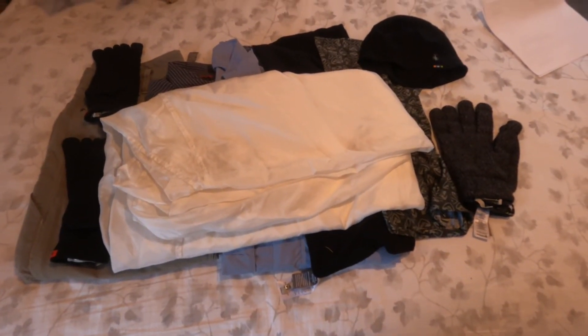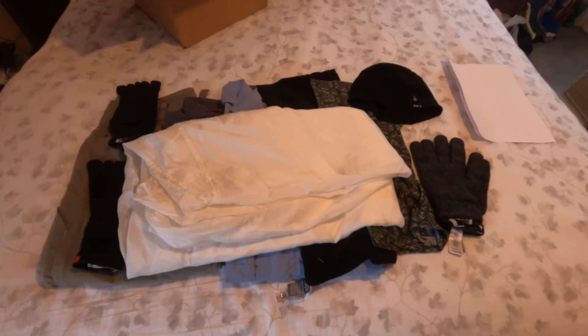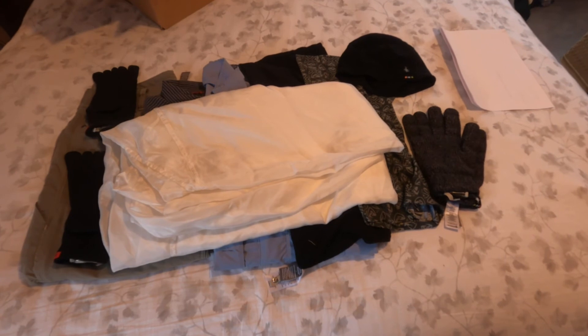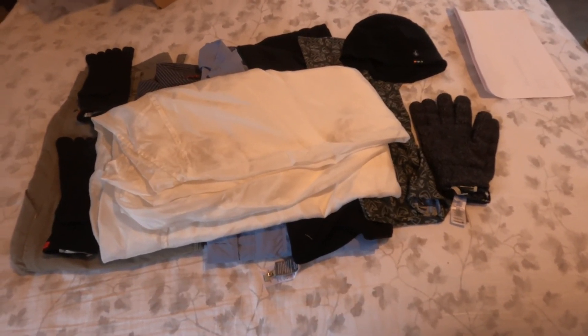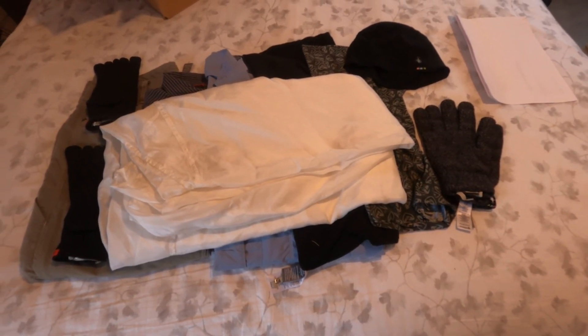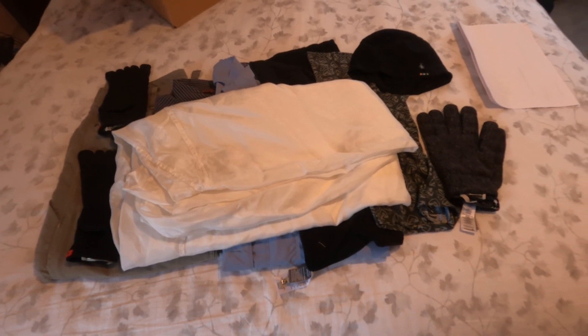They send you a FedEx envelope with a prepaid label. You fill it with as much clothing as you can fit — I could actually fit more than what I sent. Then they treat it and send it back to you in that box right there. Everything has got a label on it that says treated by Insect Shield. If you like the video, please hit the like button and subscribe to my channel. I'll be putting more gear videos on here — click the little bell below the video.